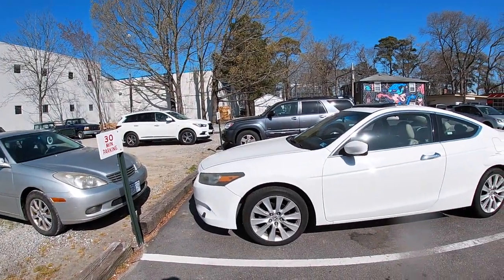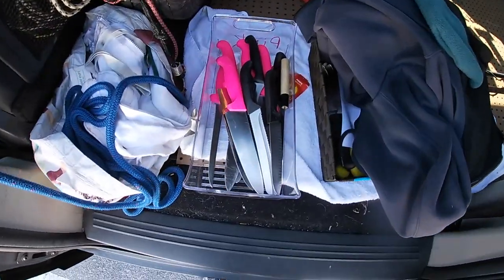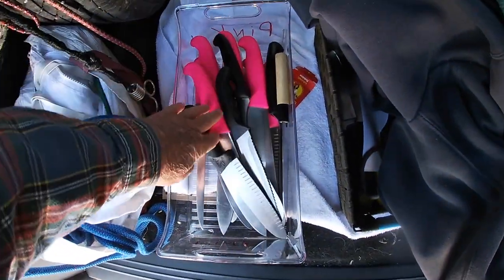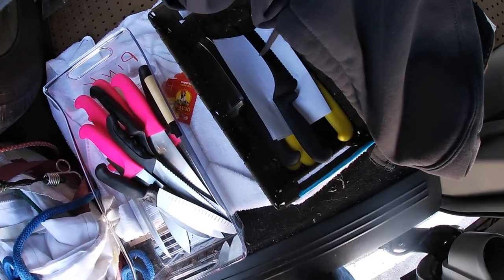Well, it's a Tuesday morning, about 10. We're picking up some knives, restaurant knives, you've seen them before. And then we're headed to another spot to drop off some restaurant knives.